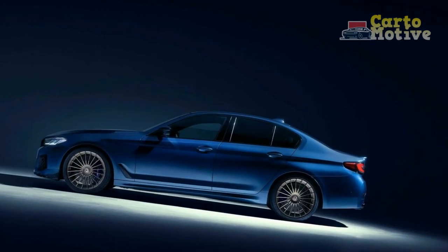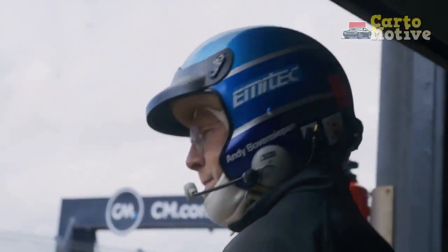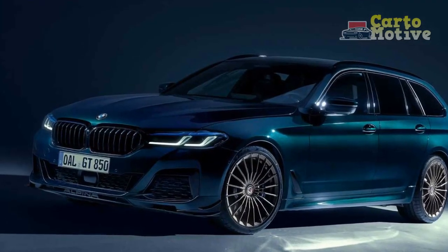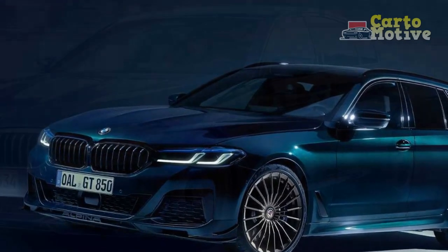Pros. 1. Performance Mastery. The 2023 BMW Alpina B5 GT is a powerhouse on wheels, thanks to its 4.4-liter V8 engine tuned by Alpina engineers. With [insert horsepower] horsepower and twin turbocharging technology, it delivers exhilarating acceleration and an impressive 0-60 mph time of [insert seconds] seconds.